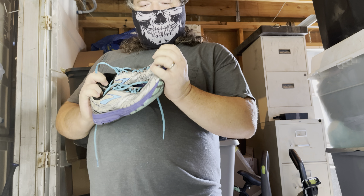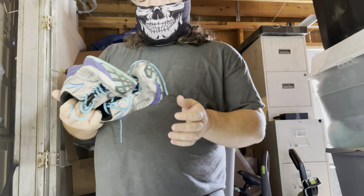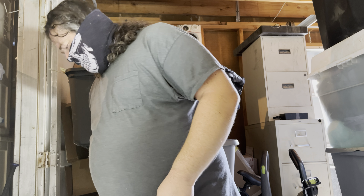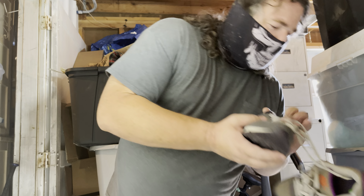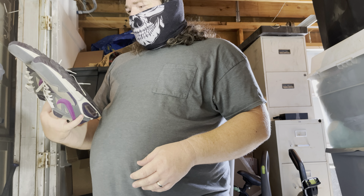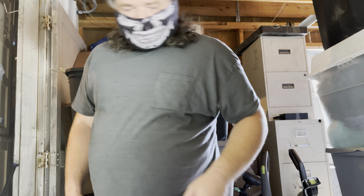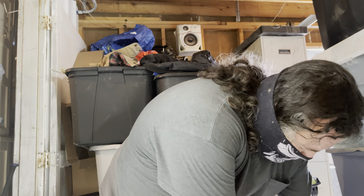I wasn't planning on doing a haul for this either, but I decided to. These are Brooks. That particular Goodwill does not know this brand, so they had these priced at $3.99, which is good for me, bad for them. Everything else was crazy priced. These are a little bit dirty, but other than that they're in really good condition for how old they are.